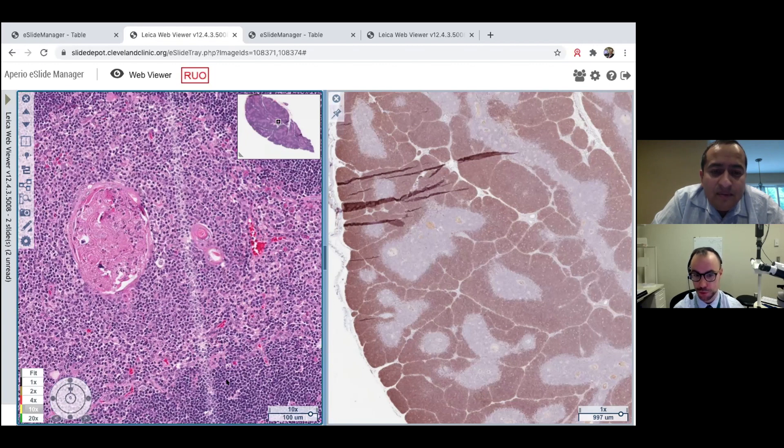A common reason to see a normal thymus taken out in children is Down syndrome. Down syndrome children often have cardiac surgery for valvular abnormalities, and the relatively large thymus tends to get taken out during that procedure. More generally, thymuses enlarged for any reason — incidentally enlarged or noticed during thoracic or cardiovascular surgery — tend to get removed.